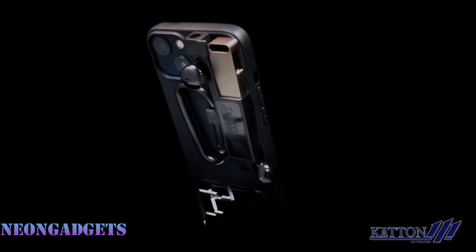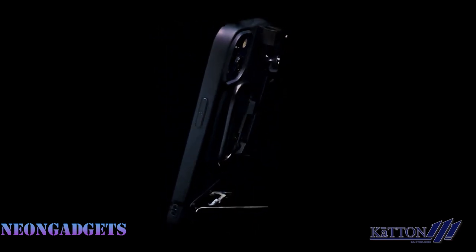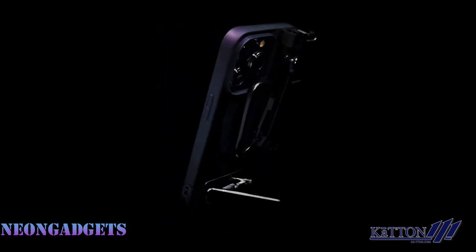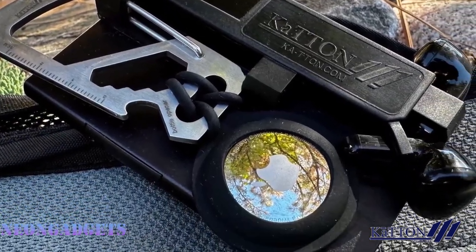Of course, Kattan is also a slim wallet that can hold a few essential cards — you can access them quickly and securely with a simple slide. Kattan is more than just a wallet; it's a multi-tool that has five embedded tools that are durable and innovative, the ultimate gadget that offers so many tools in one place.